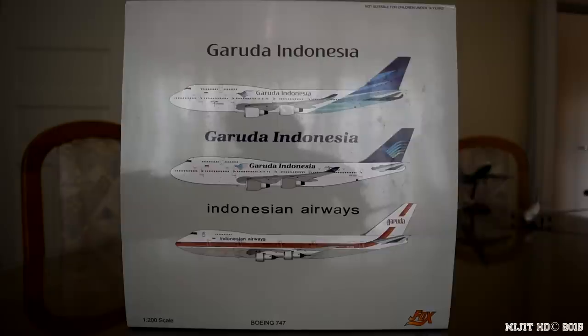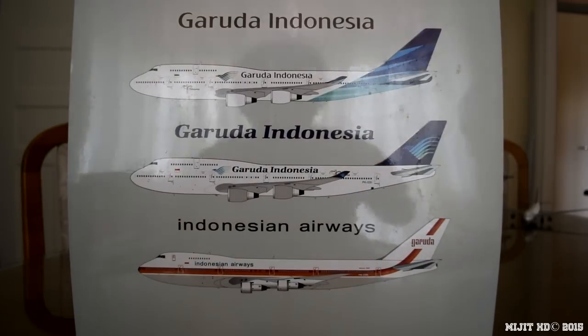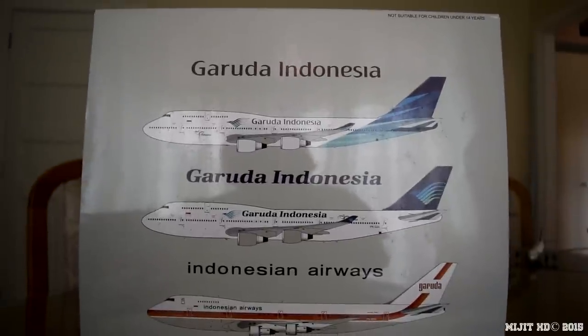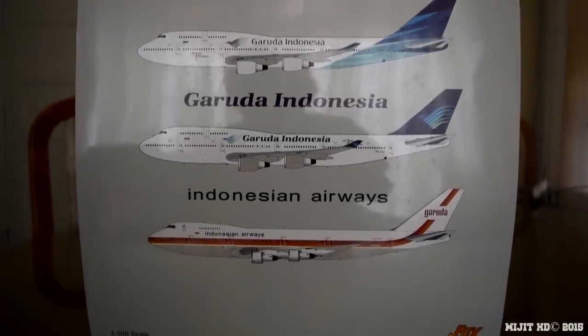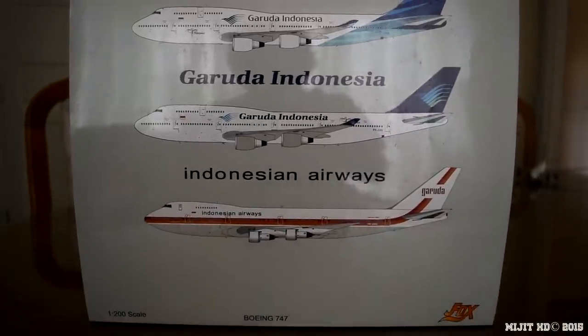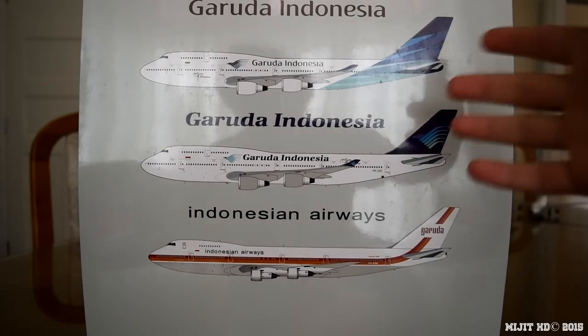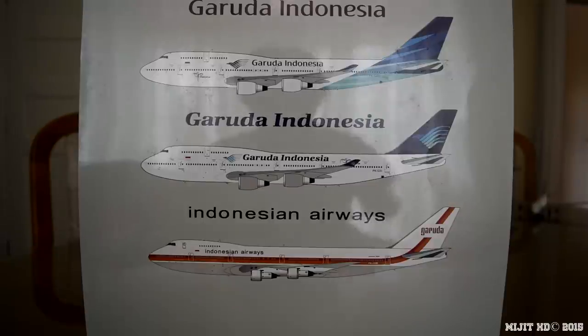The first flight for this aircraft was on 13th December 1993, so it's a pretty old one, and it was delivered to Garuda on 14th January 1994. The customer code is U3. So let's take a look around the box. We've got the three different liveries you could have ordered. I went for the current livery, which is the one at the top — I was deciding between a couple but liked this one most.